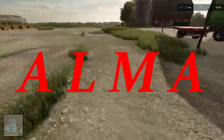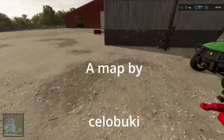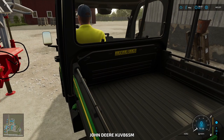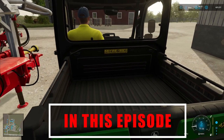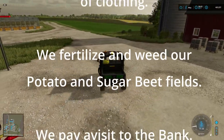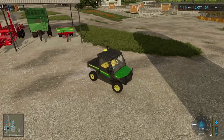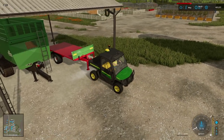Hello and welcome to Alma Missouri. This is episode 39 and we start off by having to clear some wool from the sheep area. We woke up this morning to a 'no space available' message, so we're probably going to have to clear it morning and evening just to make sure we're getting maximum productivity out there.